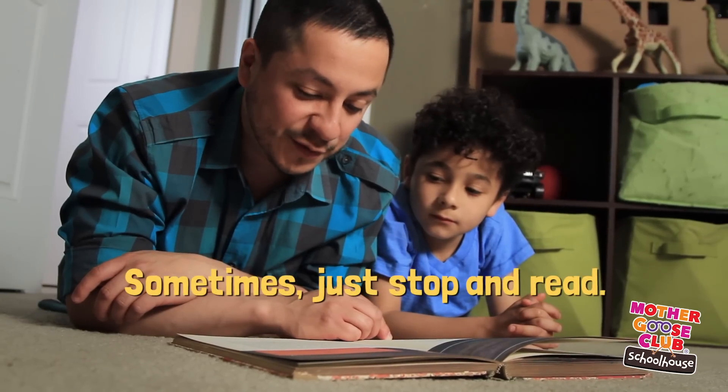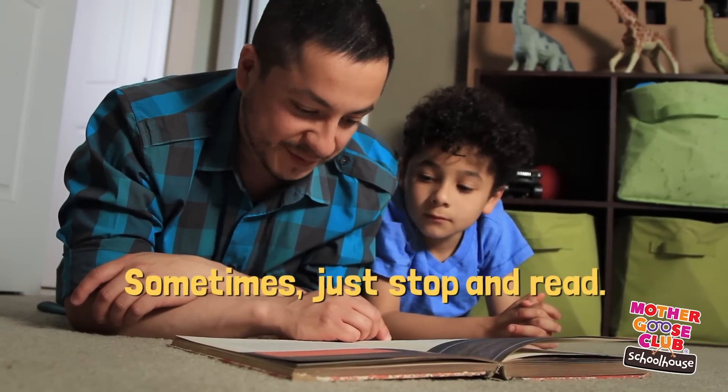Sometimes your kid will bring you a book at a random time. And let's face it, as parents, life gets busy. But once in a while, just stop what you're doing, drop to the floor, and read with them. Books everywhere means reading everywhere, and that's a good thing.